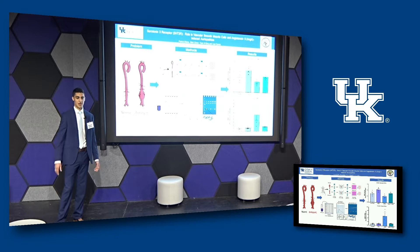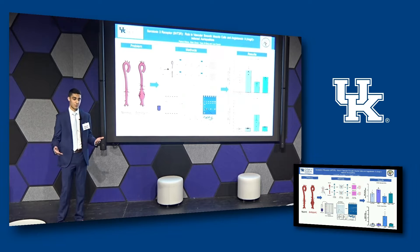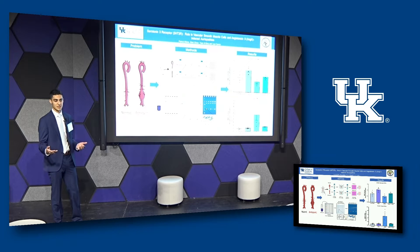I wanted to open up with a fact about the prevalence of aortic aneurysms. Every year 200,000 Americans will be diagnosed with an abdominal aortic aneurysm, and if you're thinking that a problem with your aorta is never a good thing, you're absolutely right. Cardiovascular disease remains the number one killer of Americans and humans globally today.